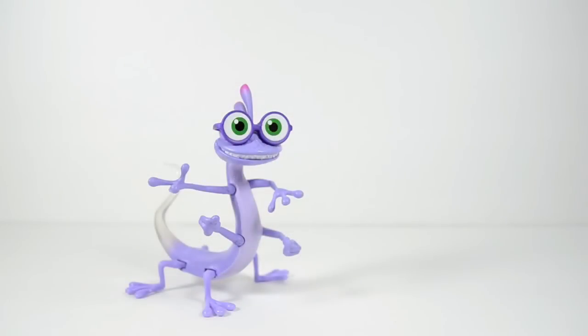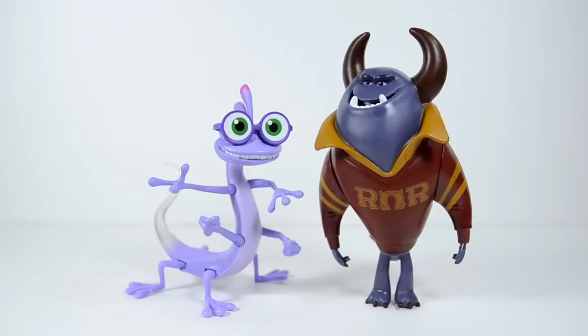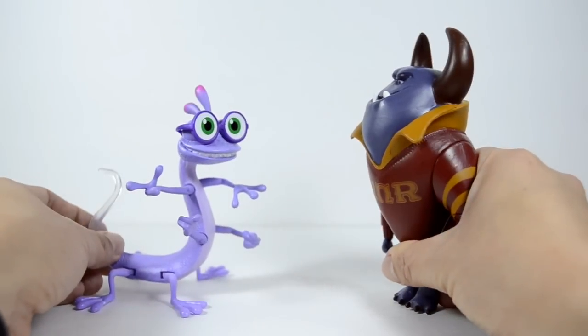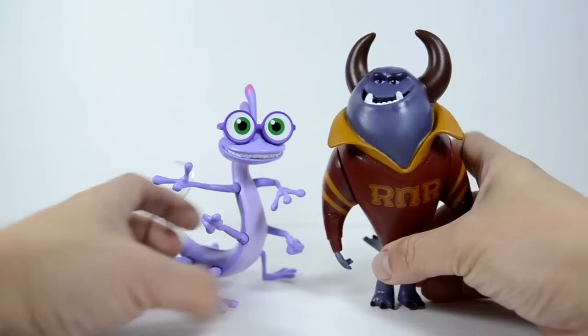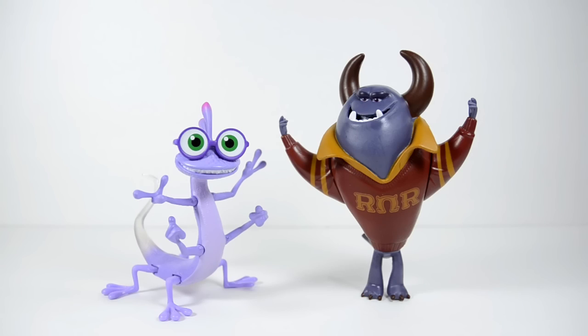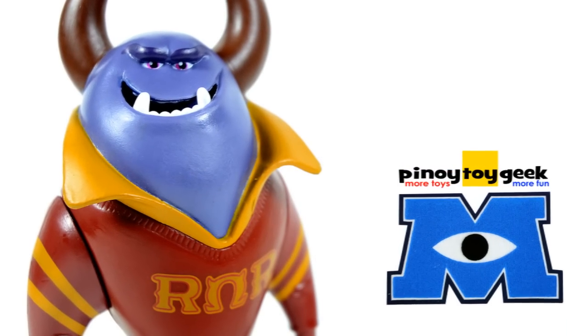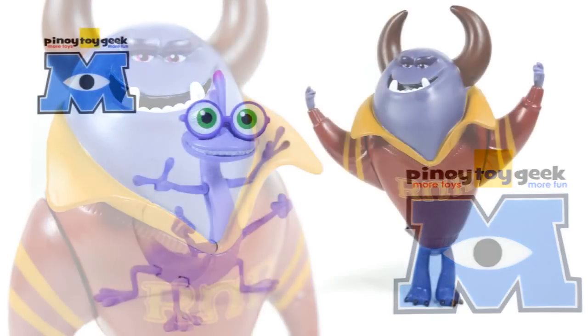Overall, I find these guys fun to play with and you can recreate the best scare scenes from Monsters University. Great quality, great paint job and very nice details. These figures are already on clearance at Target stores, so if you're a big fan of Monsters University like me, I suggest you run to your local Target and grab these guys while supply lasts.